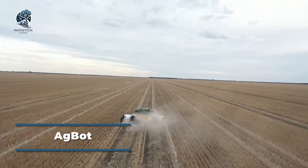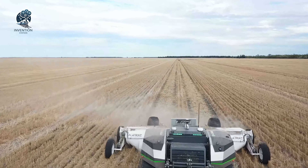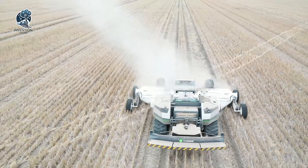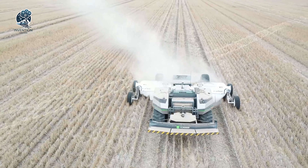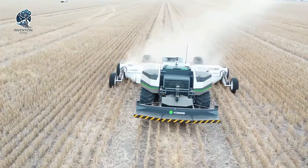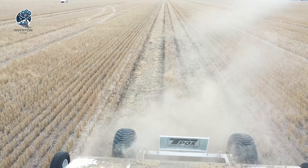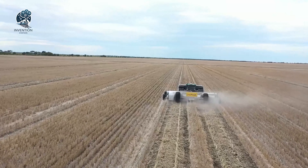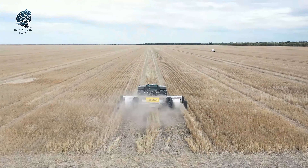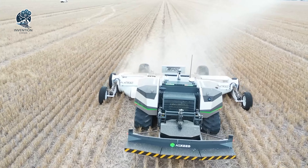Embark on a journey into the realm of agricultural innovation with the cutting-edge Agbut towing the latest tramline renovator. This modern marvel adeptly maneuvers soil, seamlessly redistributing it into the track from both sides, all while preserving the soil structure. The robot showcases unparalleled efficiency in handling this essential yet repetitive farming task. Witness the Agbut's straight, stable, and reliable performance setting a new standard for precision in agricultural practices, becoming the epitome of streamlined and reliable soil management in farming technology.